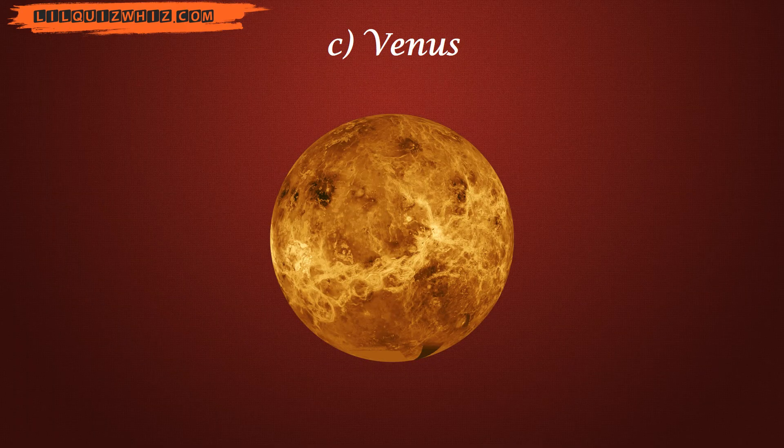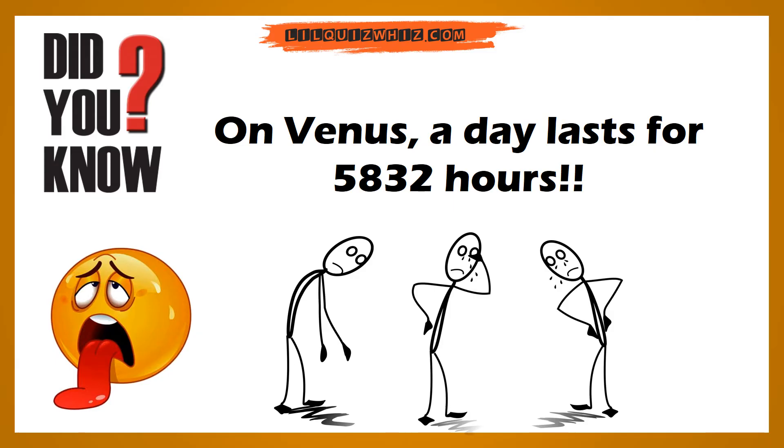Yes, the answer is Venus. Did you know? On Venus, a day lasts for 5,832 hours.